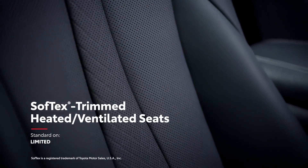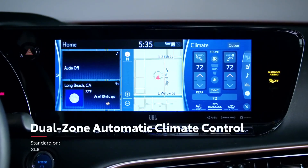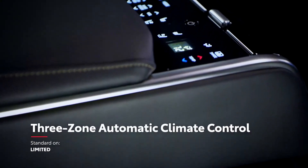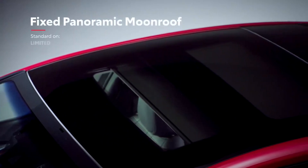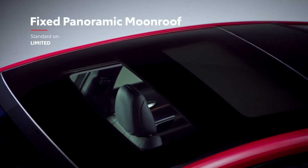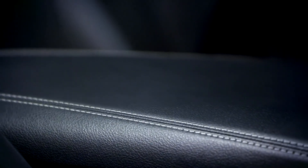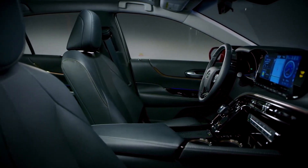This soft-touch environment also features a wide array of conveniences, like standard dual-zone climate control and available three-zone climate control with a separate digital control panel for rear occupants, as well as a dual-fixed panoramic-view moonroof with power-sliding sunshade on Mirai Limited. And since this is an alternative fuel vehicle, Mirai's incredible cabin is also noticeably quiet, even more so than its predecessor.